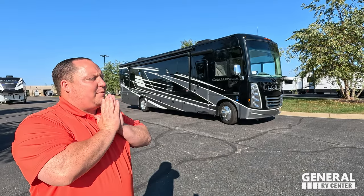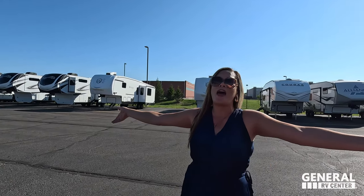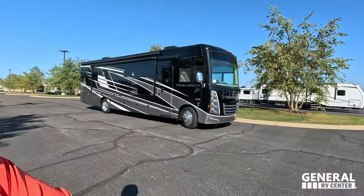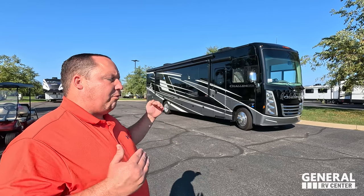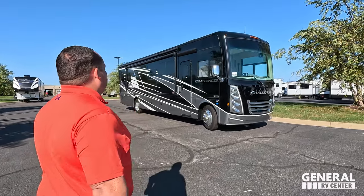Hey everyone, welcome back. I'm Matt, and I'm super excited to be showing you Thor's top of the line, most impressive Class A gas motorhome. Before I begin, I've got to say hi to Andrea. Hey Andrea! It's a beautiful day, and a lot of people give Thor a hard time, but watch this Challenger and you'll see it's not about the manufacturer — it's about the brand. Their Challenger line is their top of the line. They're beautiful. Let's begin!